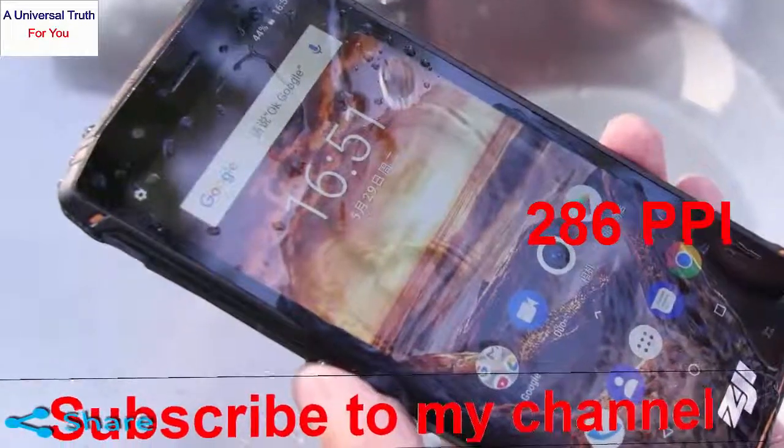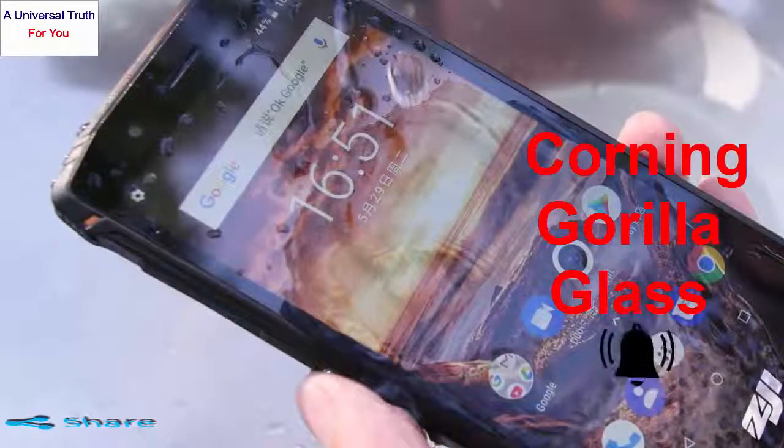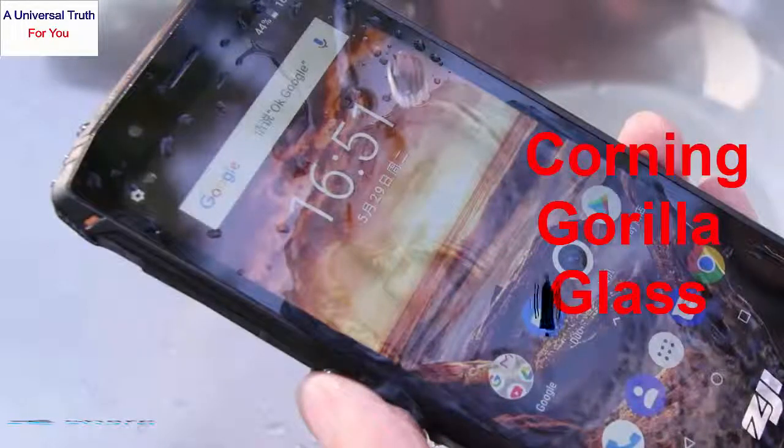Combined, it can provide a very good viewing experience. There is a tough Corning Gorilla Glass that acts as a shield for the screen.